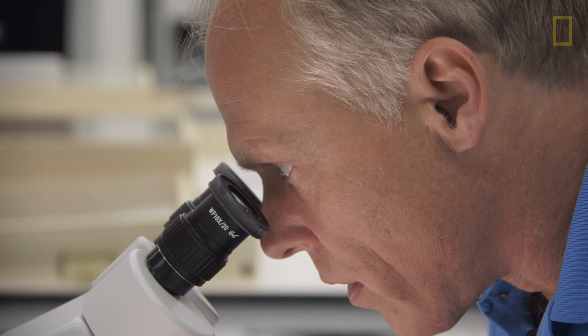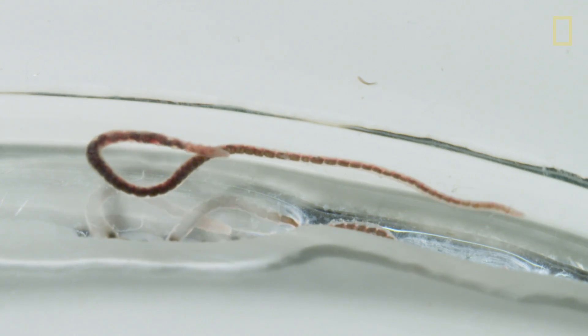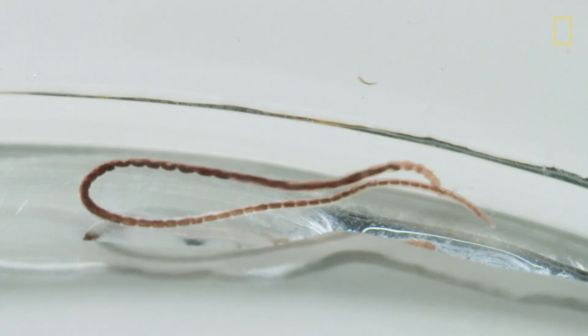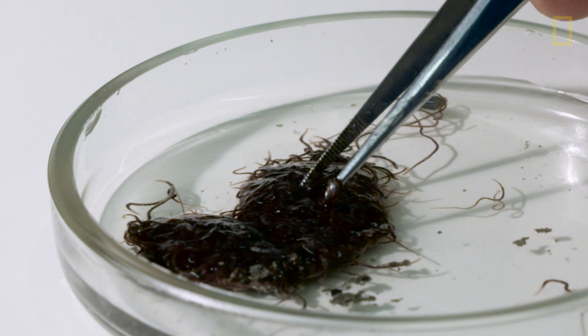Some of the items we're researching with the worms include how and why their blood binds oxygen so well — there could be some potential medical benefits to that. We're also researching an unknown substance the worms seem to have that reduces hydrogen sulfide, which could potentially help with reducing hydrogen sulfide in our environment.